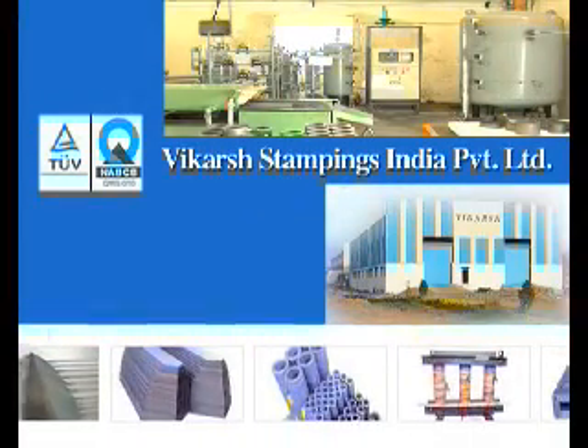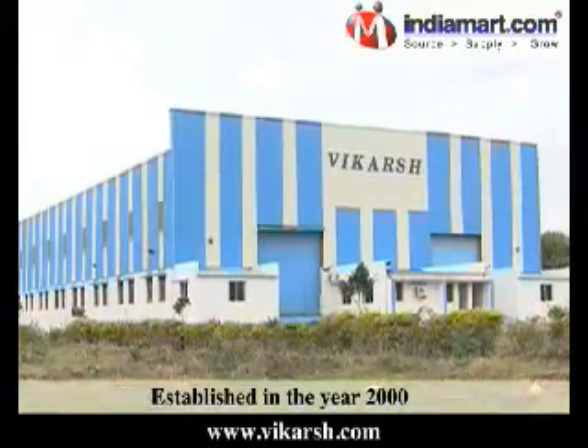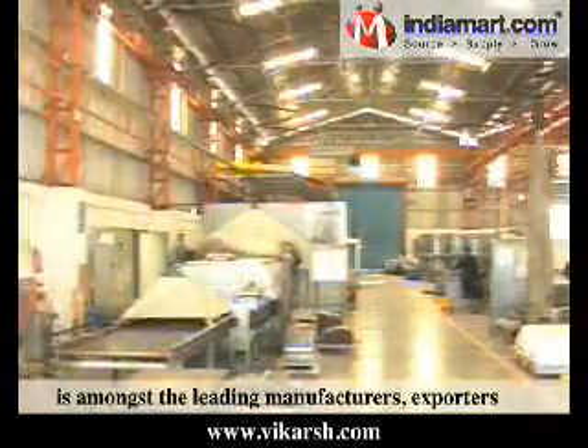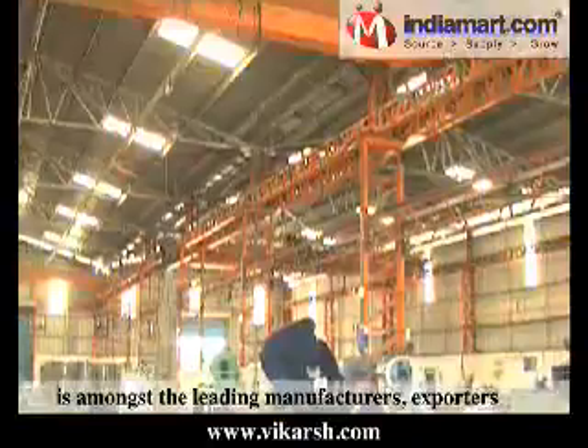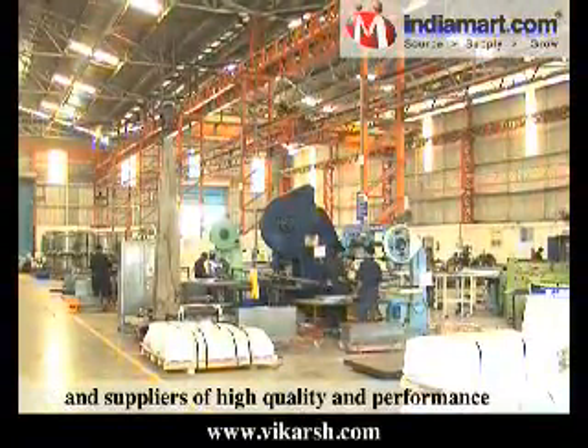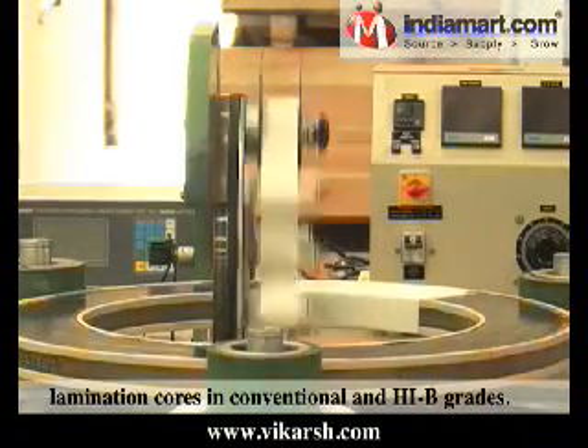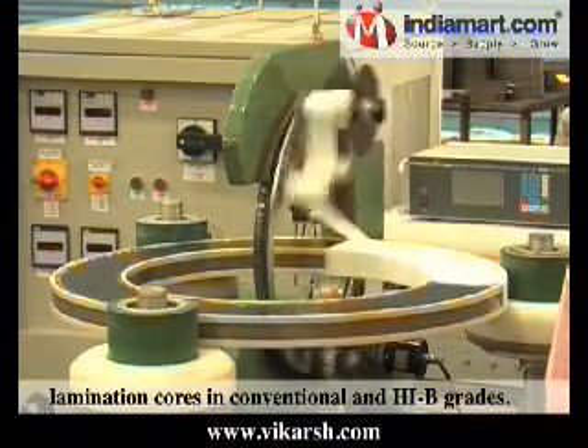Vikarsh Stampings India Private Limited, established in the year 2000, is amongst the leading manufacturers, exporters and suppliers of high quality and performance green oriented transformer lamination cores in conventional and HiB grades.